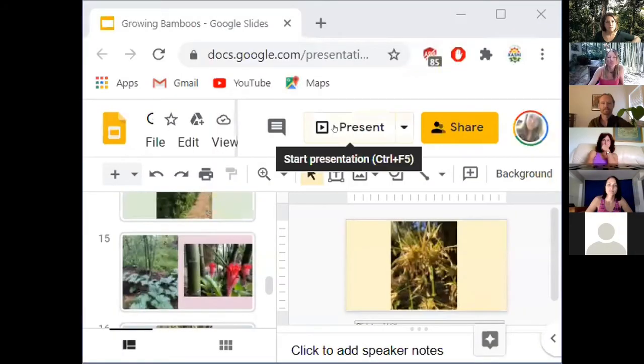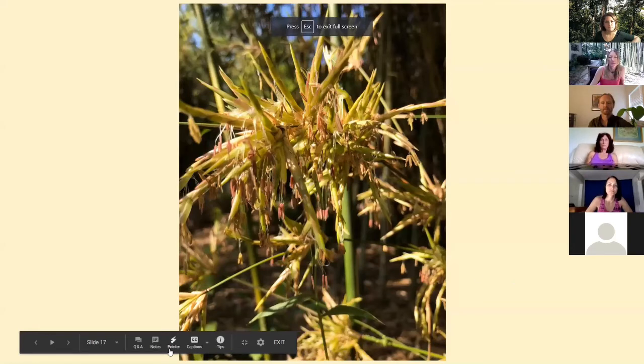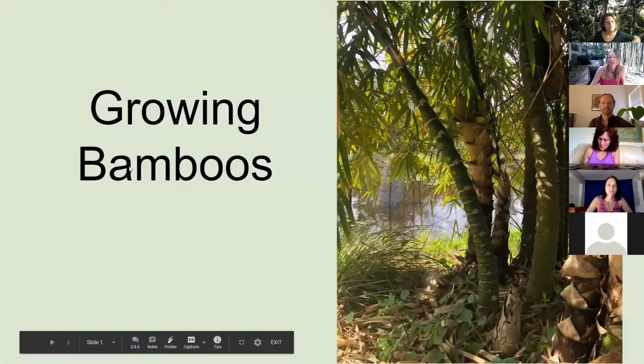We're going to walk through a whole bunch of little things. If you have any questions afterwards, please go on the Facebook group and we can have further discussions about details. When we talk about bamboo, we always talk about it as a singular, and yet we really should be talking about bamboos, because there are many, many different variations of bamboo. I want to get a little more visual on some of these things while I talk.